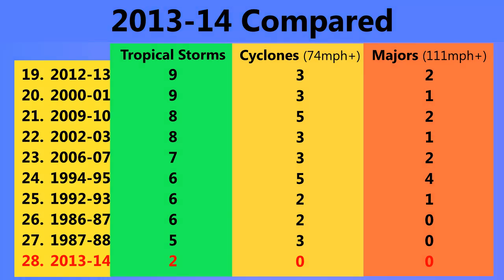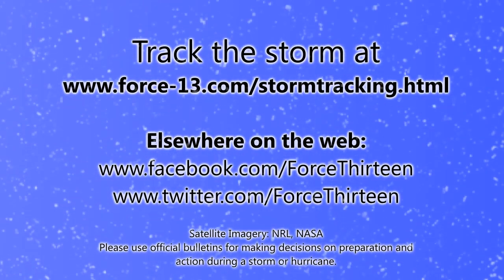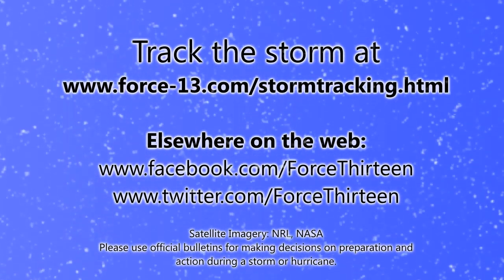Looking at the 2013-14 season compared so far, there are two tropical storms, one of which has been named in the Southern Indian Ocean — excluding the Australian region, which is 90 East and beyond. This puts the season behind the 1987-88 season by quite a way, which had five storms with three reaching hurricane intensity. But I imagine that will change over the next few weeks.